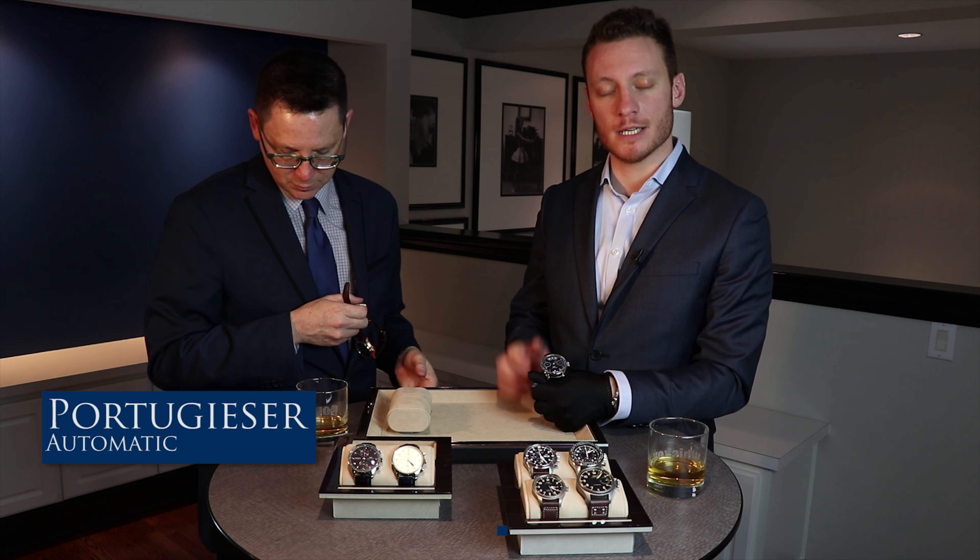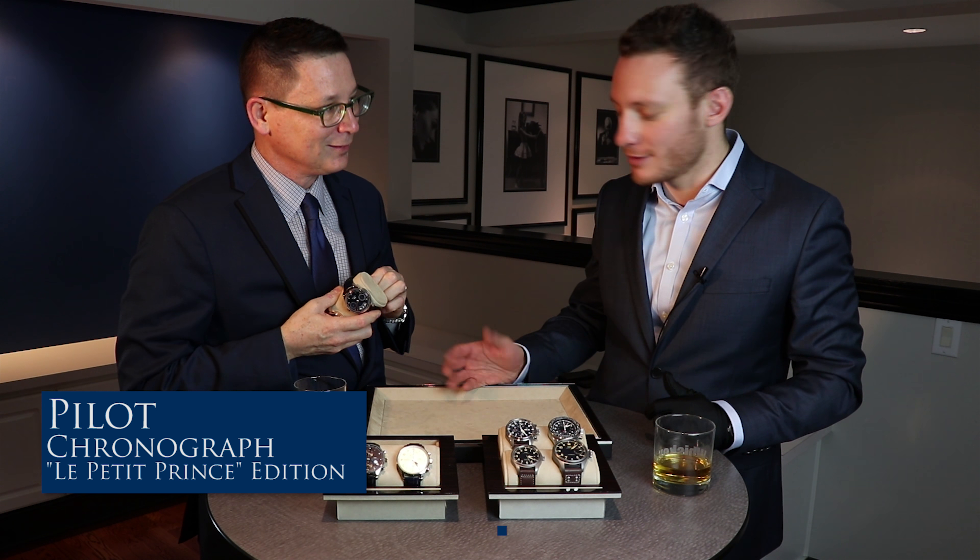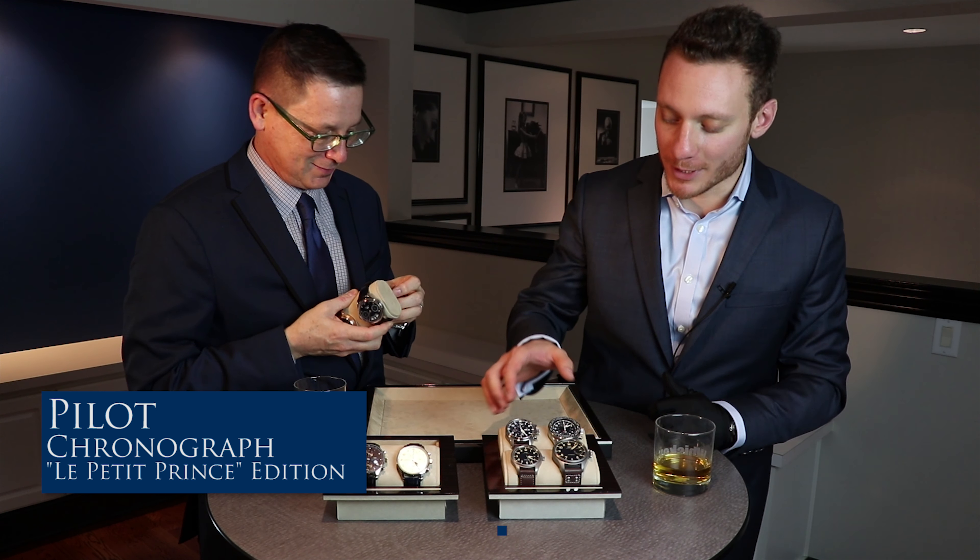Now let's go to the Pilot collection. The selection was interesting here — we went with the best seller, the most popular piece in the Pilot Collection, and also selected two of the novelties released very late in 2017, so they've been around for a few months only. And then one of my favorite timepieces in the Pilot Collection — we'll close with that one. So let's start with the Little Prince.